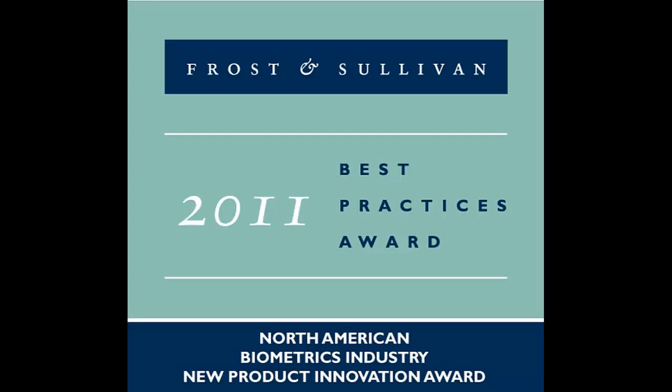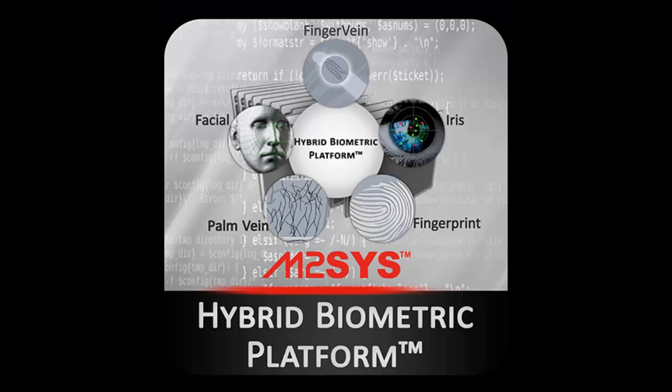Recently awarded Frost & Sullivan's Biometrics Industry New Product Innovation Award, Hybrid Biometric Platform uses our BioPlugin middleware to immediately have the ability to deploy the form of biometric technology that best neutralizes varying user, demographic, and environmental conditions.